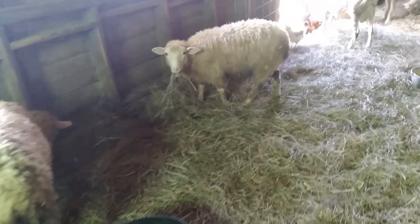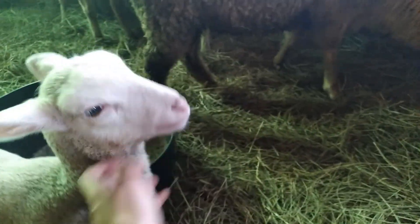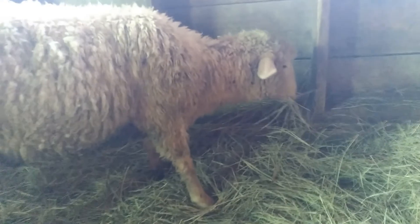I'm surrounded — there's just sheep everywhere. She's a fluffy little friendly thing. I turned Mary and her two boys out last night. They can be outside now.